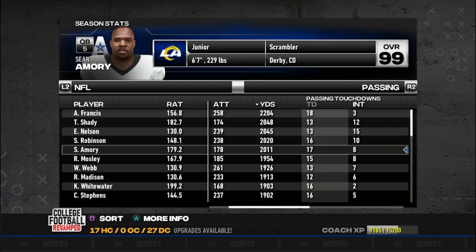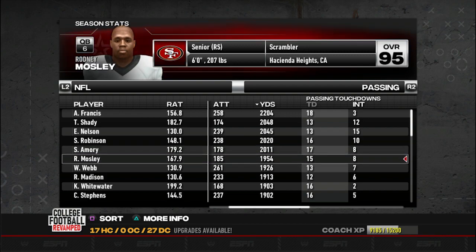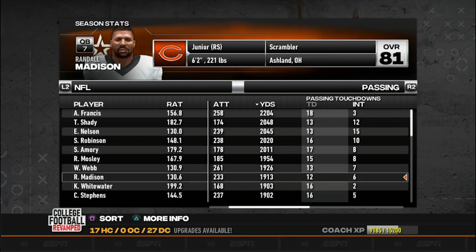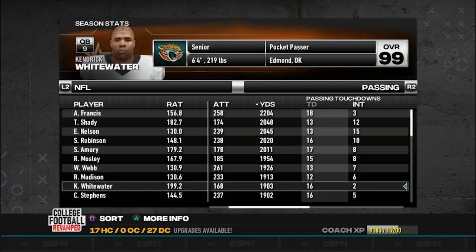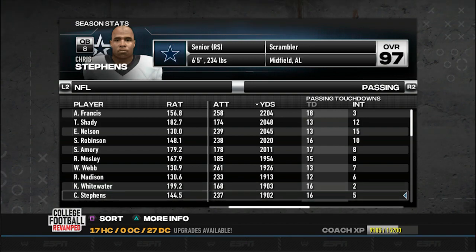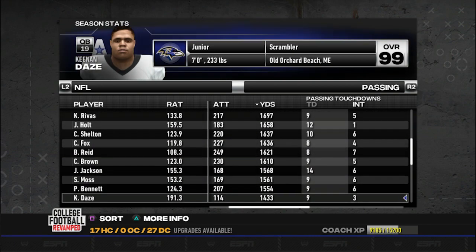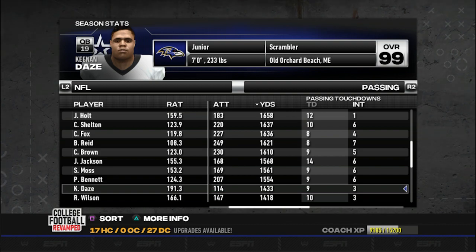Sean Amory is probably a top three to top five quarterback in my opinion - unbelievable arm, extremely fast and quick athlete, a physical freak. 17 touchdowns, 8 picks, 2,000 yards passing. Rodney Mosley - very good runner and underrated, 1,900 yards passing, 15 touchdowns, 8 picks. Willie Webb - 13 touchdowns, 7 picks, 1,900 yards passing. Randall Madison - 12 touchdowns, 6 picks, 1,900 yards passing. Kendrick Whitewater - top five quarterback in my eyes, 1,900 yards passing, 16 touchdowns, only 2 picks. Chris Steven - 16 touchdowns, 5 picks.